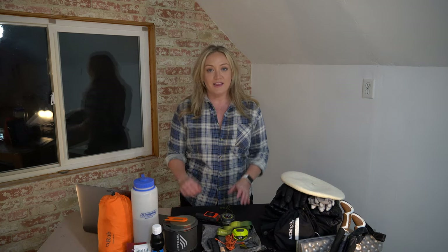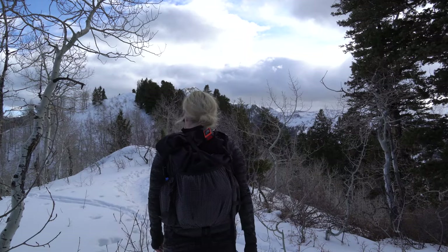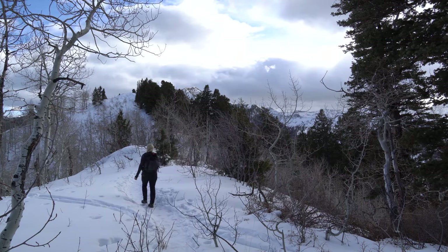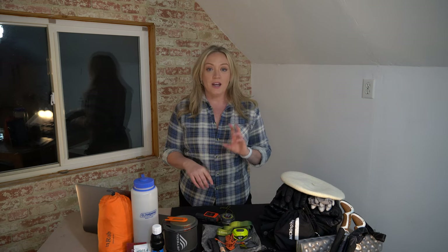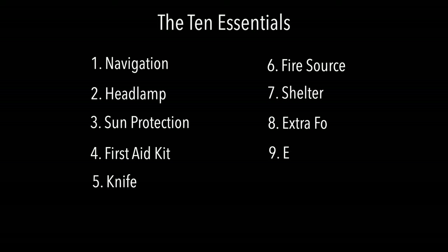Hey there, it's Christine with This Girl Hikes. In this video I'm going to go over my winter hiking gear for a day hike in winter conditions. It covers the 10 essentials, some special considerations for those essentials given the winter environment, and a few extras you should carry as well. The 10 essentials are: navigation, headlamp, sun protection, first aid, knife, fire, shelter, extra food, extra water, and extra clothes.